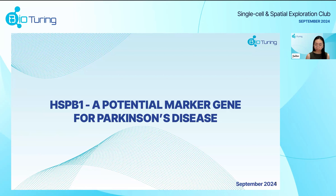Parkinson's disease is a neurodegenerative disorder affecting millions worldwide. It is a complex condition with a significant impact on patients' lives. Despite ongoing research, early diagnosis and effective treatment still remains elusive. In this presentation, we'll be delving into a promising avenue where we identified a potential marker gene, HSPB1, to help us aid and understand Parkinson's disease.